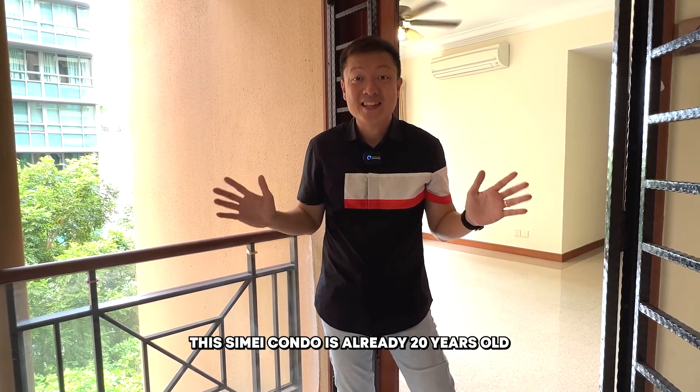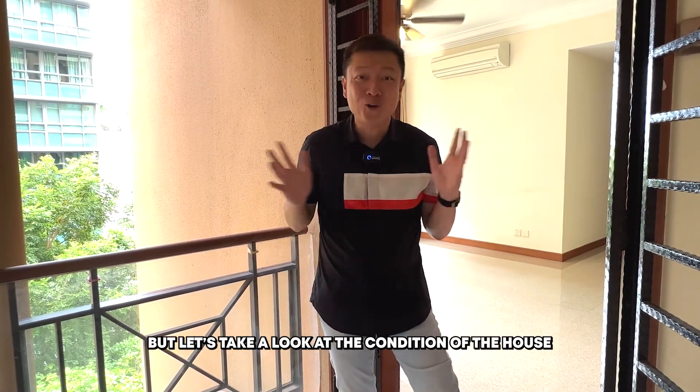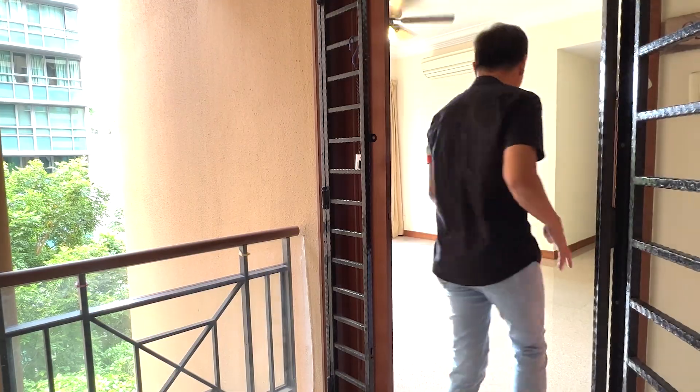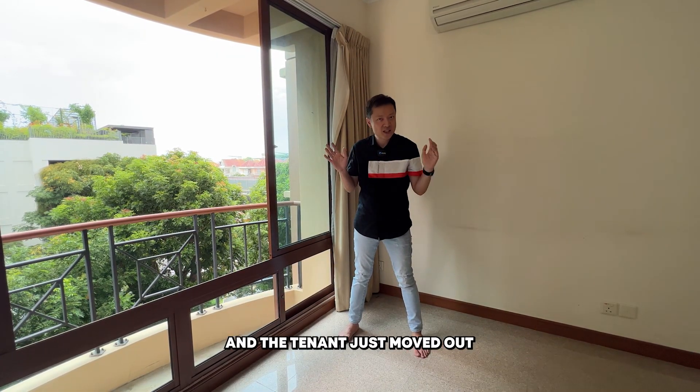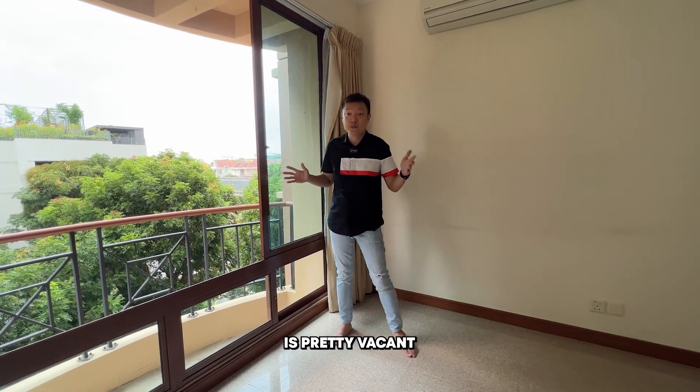This Simei condo is already 20 years old, but let's take a look at the condition of the house. This is a southeast facing balcony and the tenant just moved out, that's why you see that the house is pretty vacant.